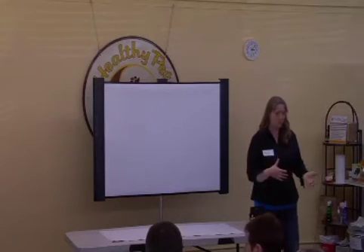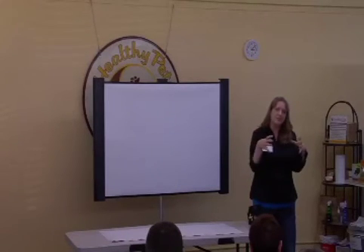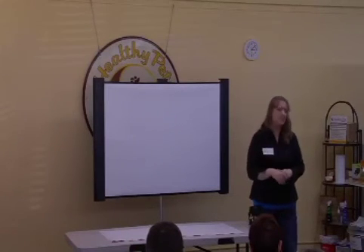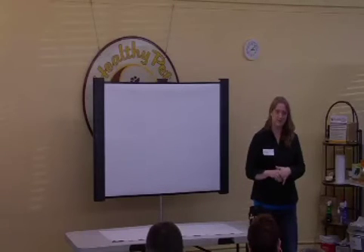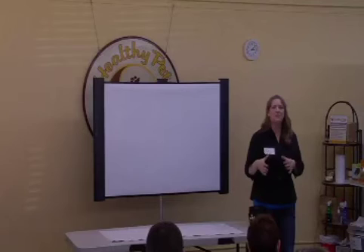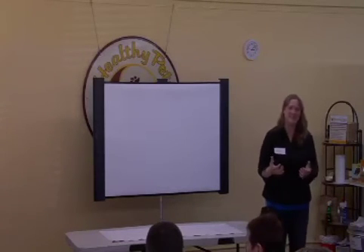The chicken we're going to be working with today is Topic. She is an Americana Bantam — bantam just means that she's a miniature chicken. She's actually lavender in color, and we've been working with her since 2008. She's an unusual chicken in that she's very quick to catch on to things. She's the chicken that we use when we don't want to embarrass ourselves.